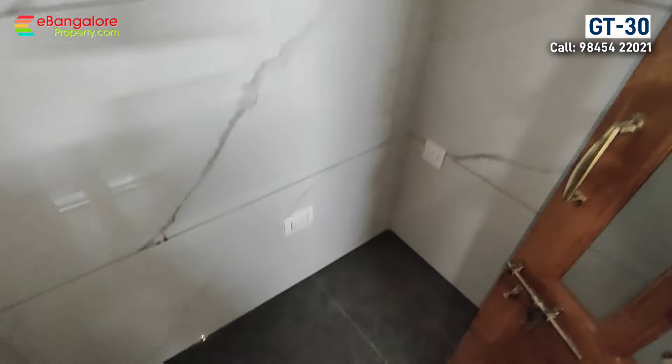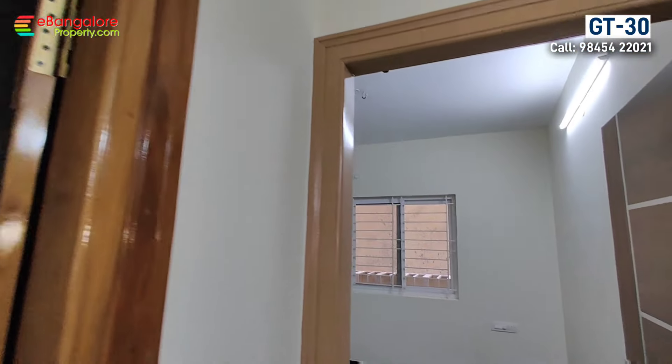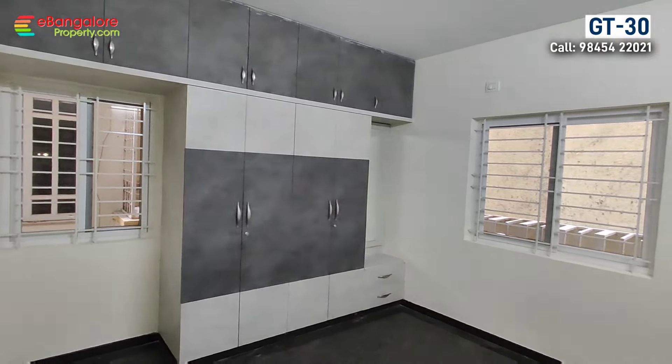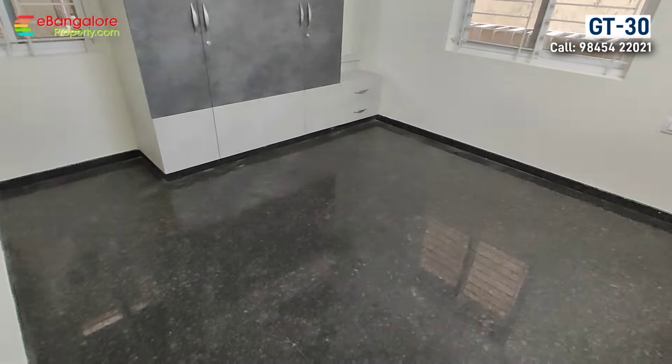This is the second bedroom with two side windows for cross ventilation and a built-in wardrobe.